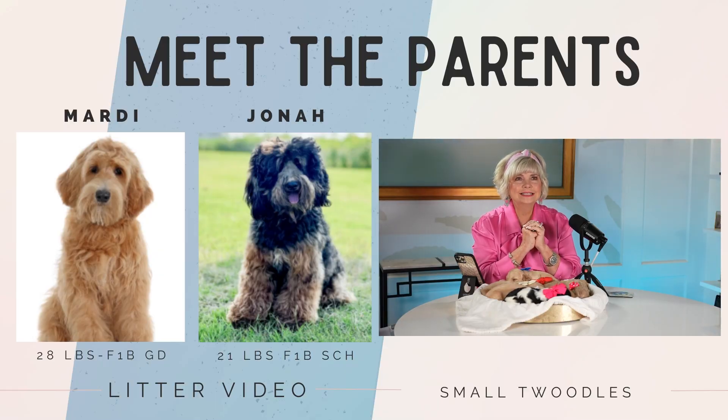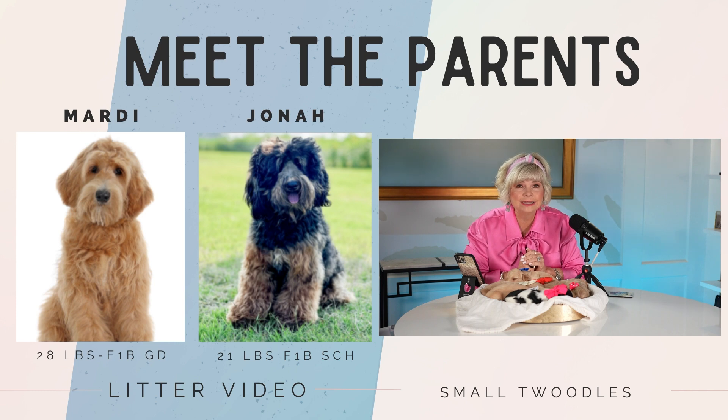This is the beautiful Marty — she is an F1B Teddy Bear English Golden Doodle, bred and born right here on Samaraya Farm, and she is 28 pounds. We also have Jonah, the father — their sire. He is a 21 pound F1B Teddy Bear Schnoodle, and that right there makes a Teddy Bear Twoodle.